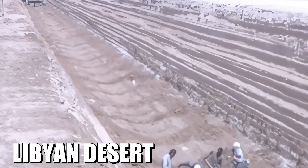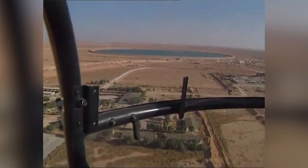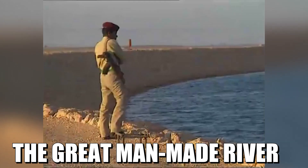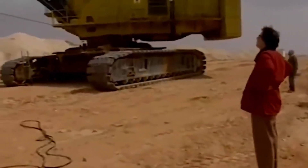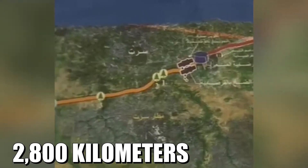Deep under the scorching Libyan desert lies an ancient reservoir holding water that dates back 38,000 years. Engineers embarked on the Great Man-Made River Project, an ambitious mission to tap into this hidden treasure. They designed an intricate network of pipelines — each massive concrete pipe weighing several tons — stretching over 2,800 kilometers.